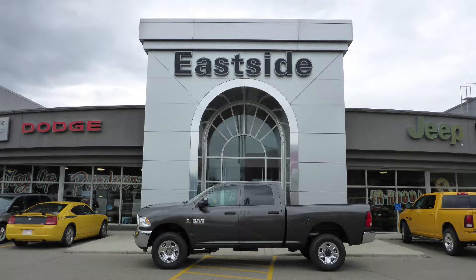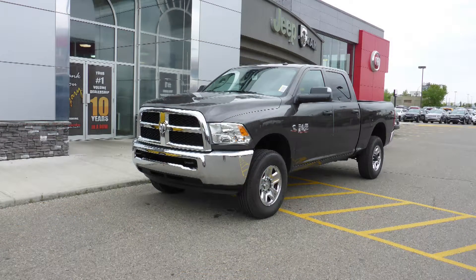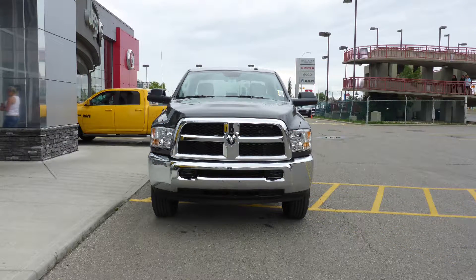Hi Don, this 2016 Ram 2500 SXT Crew Cab comes equipped with a 6.7L turbo diesel engine and automatic transmission.